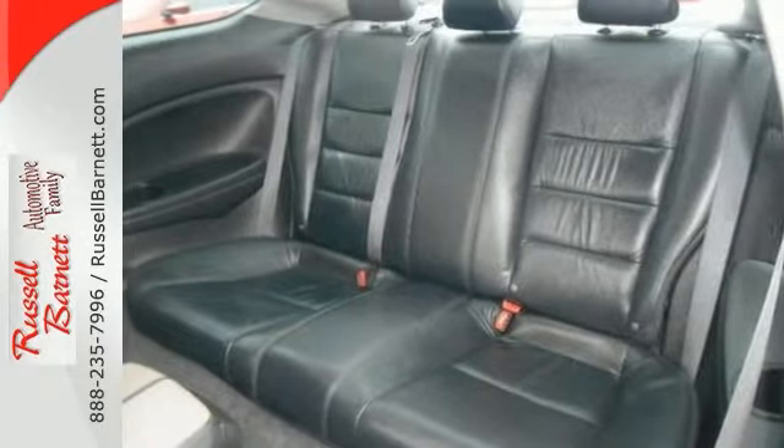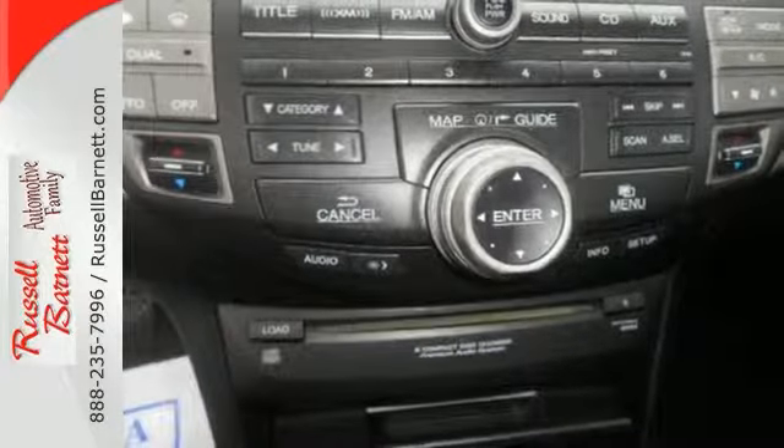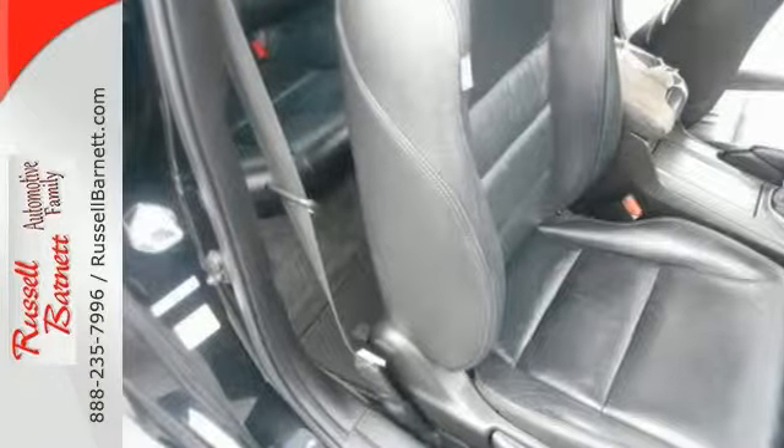And if you're confused about which vehicle to buy, you don't have to be. You don't have to look any further than this superb Accord. It gets an estimated 29 miles per gallon highway and 19 around town.